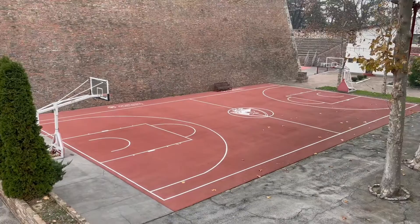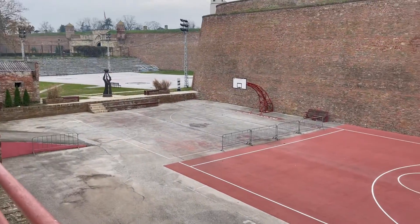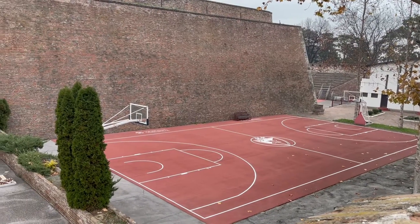Any NBA players from Serbia? Serbia played on this court called the Red Court. Obviously, you can see why it's called the Red Court.